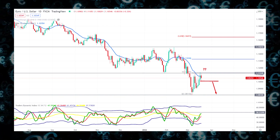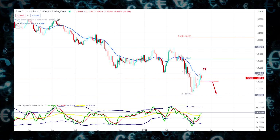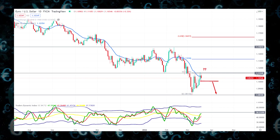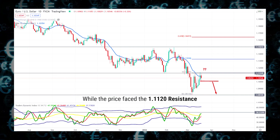This technical analysis shows how bulls became stronger than bears through the Traders Dynamic Index in the indicator window. The TDI line found the bottom at the lower band and moved higher with a correction. However, the current TDI level is below the potential 50 level while the price faced the 1.1120 resistance.